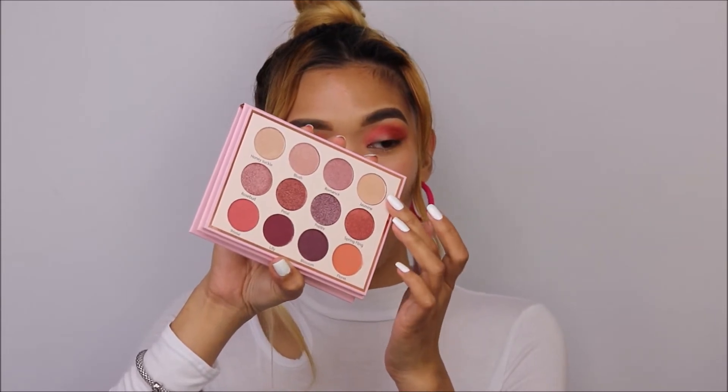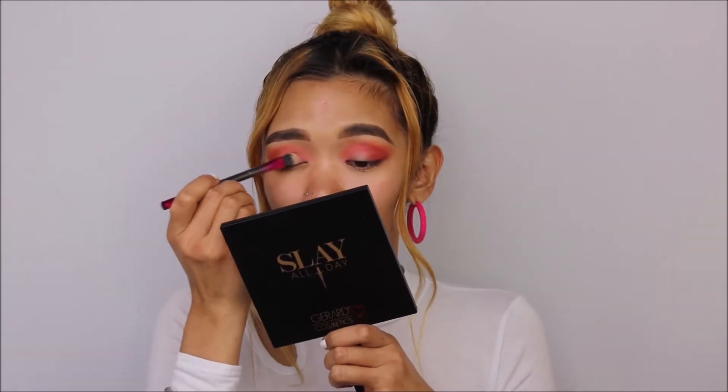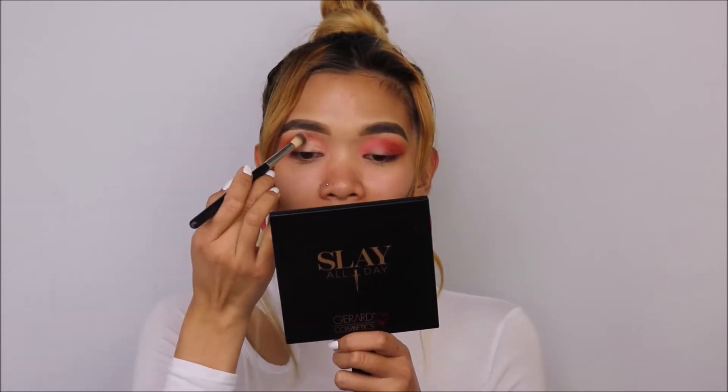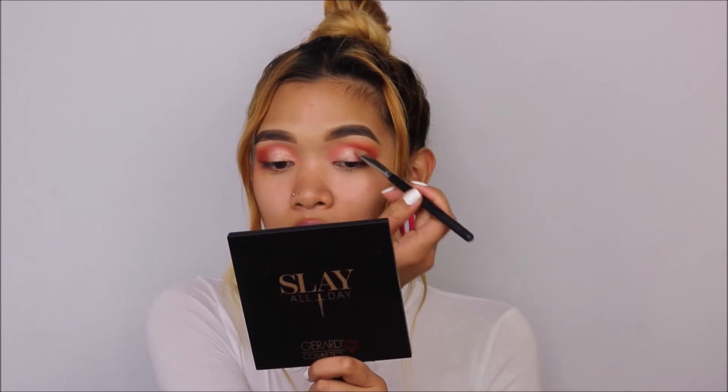That looks so pretty. I'm taking shade Jasmine and applying it on the center of the lid using brush number 8 from BH Cosmetics — let me spray this first. I love how the Jasmine shade looks on the center. Going back to brush E31 from Clarity to blend everything — the shadows from this palette are so easy to blend. The shade is already so pretty.